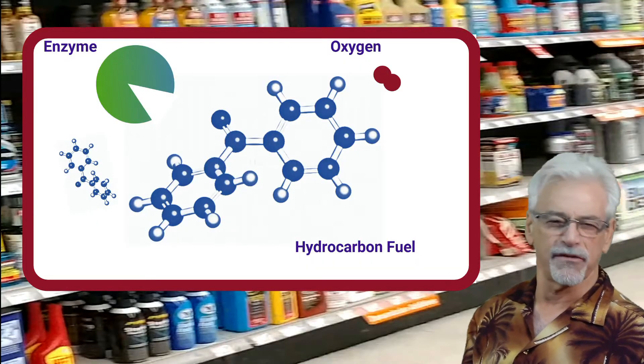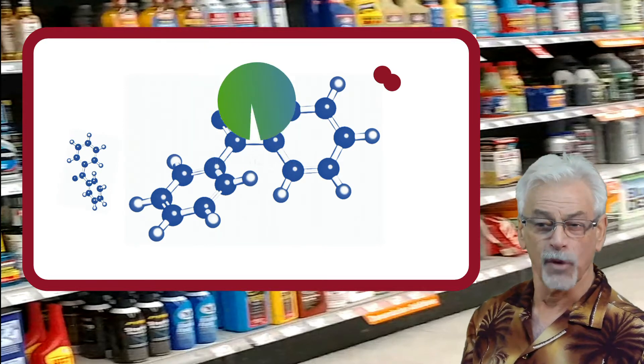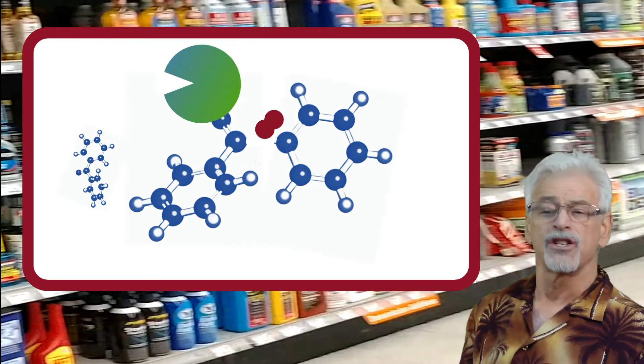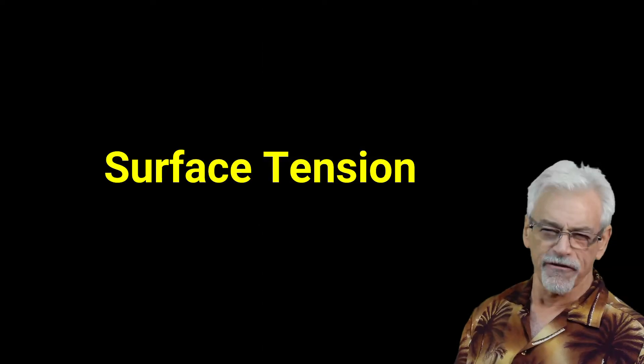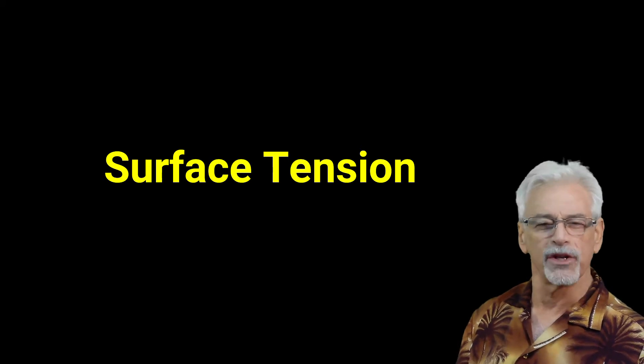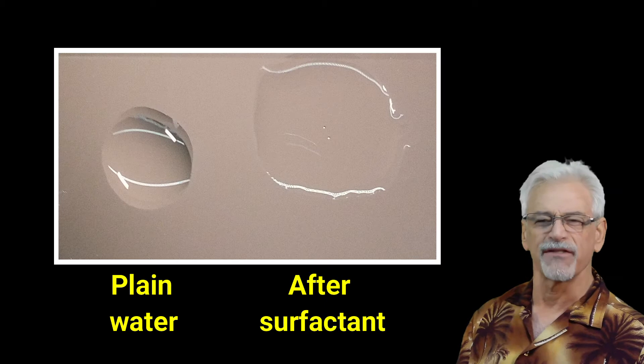StarTron is a unique enzyme-based fuel treatment that alters the structure of fuel at the molecular level. What does this mean to your engine? Smaller fuel drops and better oxygenation during combustion. Surface tension is the property of a liquid to want to cling together rather than spread out. You see this every day with water.